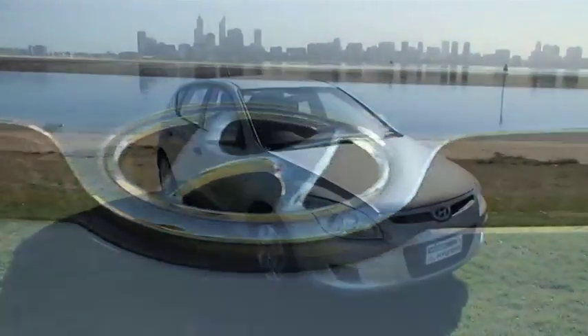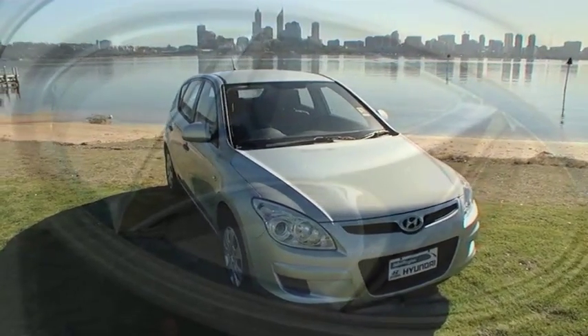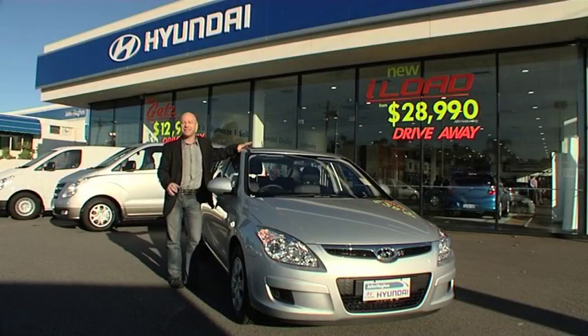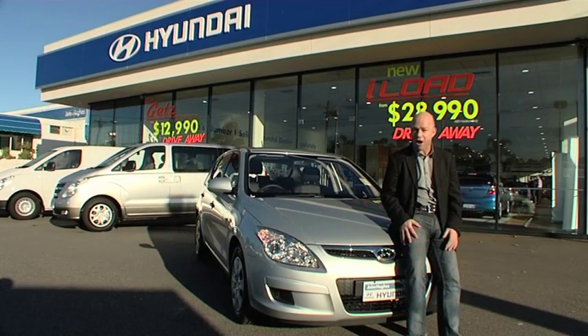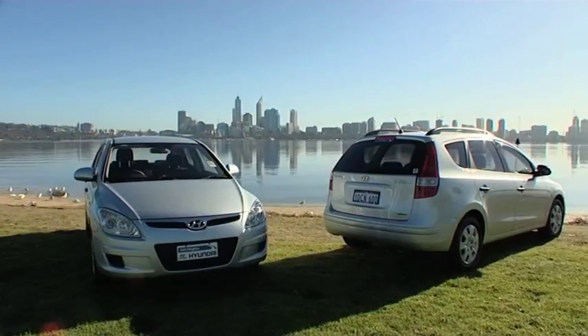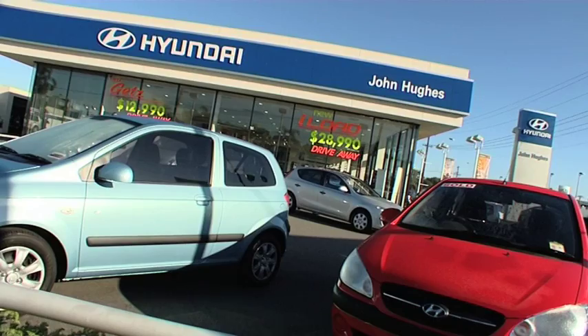With amazing fuel economy, the entry-level SX CRDI in metallic paint is value at just $24,820 drive away. The SX CRDI is such a cool car — jammed full of features and unbelievably economical. But the best part is, by driving one, you're reducing damage caused to our environment without compromising a thing. To test drive the new SX diesel CRDI hatch or wagon, get down to John Hughes Hyundai in Vic Park.